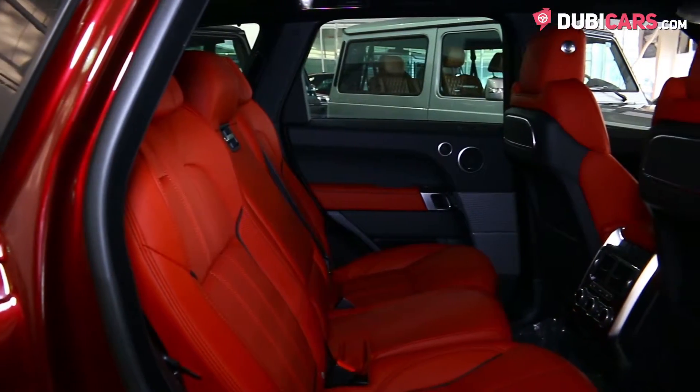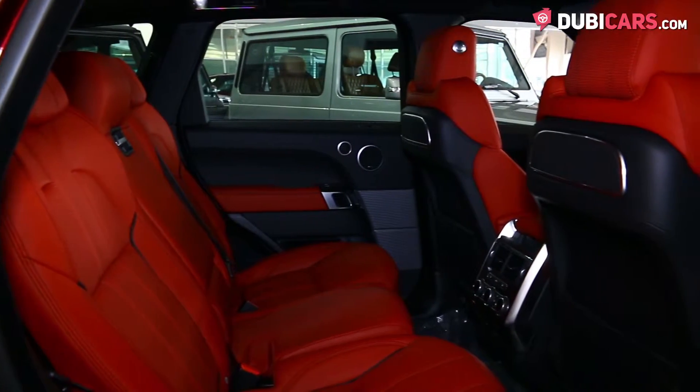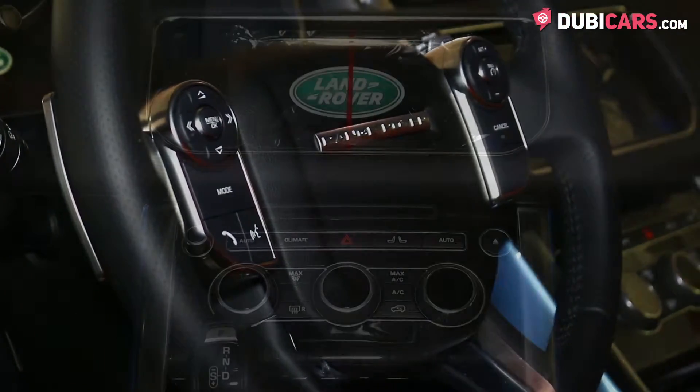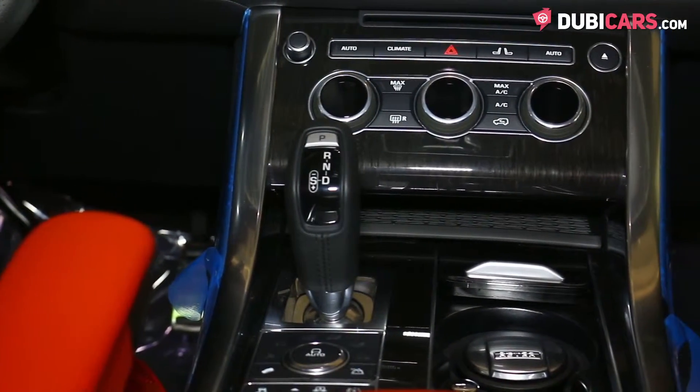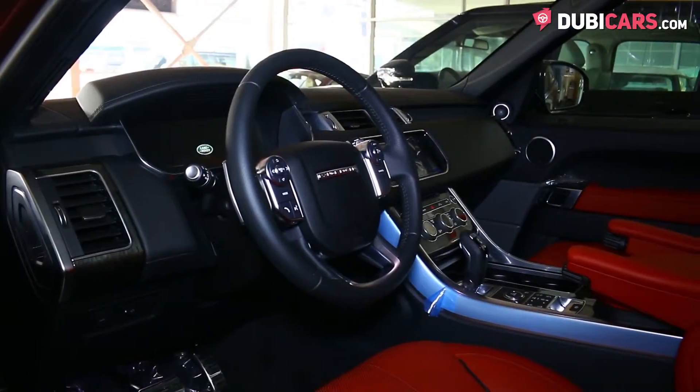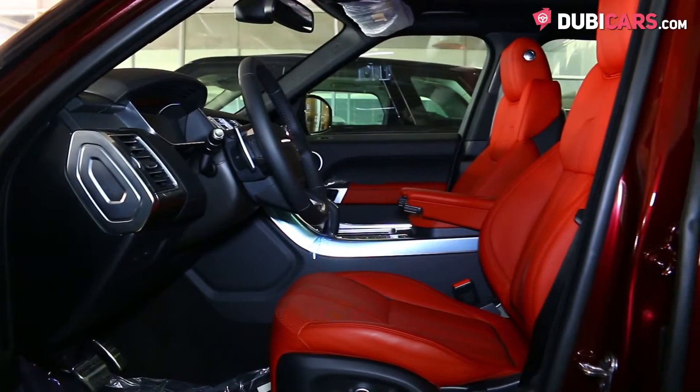Each of the five seats inside are covered in red leather, and options include paddle shifters behind the steering wheel, navigation, Bluetooth, media inputs, a multi off-road selector in the center console for tackling any terrain, and memory seats.